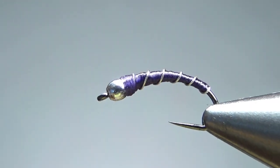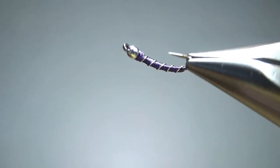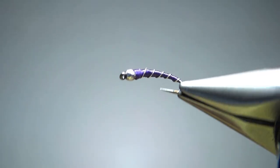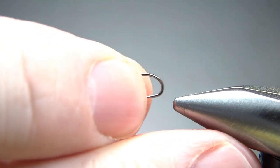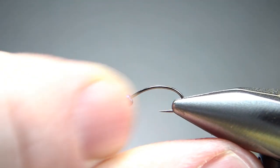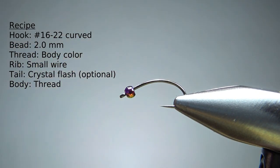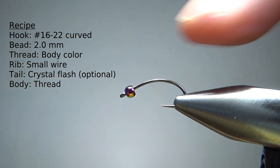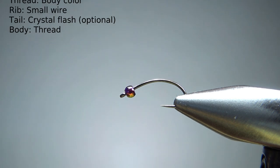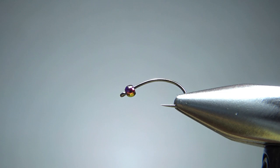There it is — one of the simplest patterns you can imagine. Plain old zebra midge. Obviously this one is a purple, and I tie these primarily in black, purple, and red. You have an option with your beads and your hooks too. Pretty much curve shank hooks — this is a size 16, actually a 1X short, hard to tell with that curve. I tie these mostly in 16s, 18s, and 20s, but I keep the same bead size: a 2.0 millimeter bead.